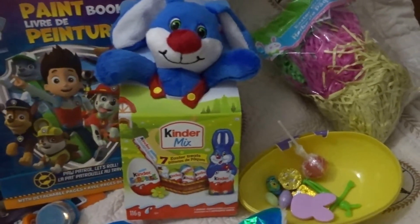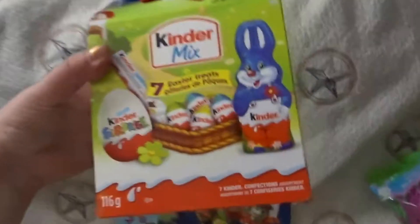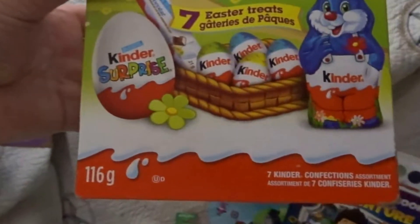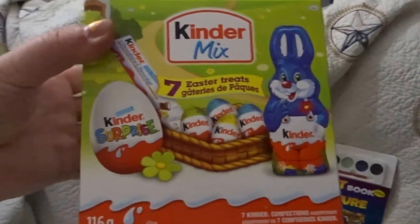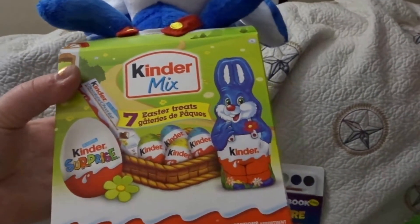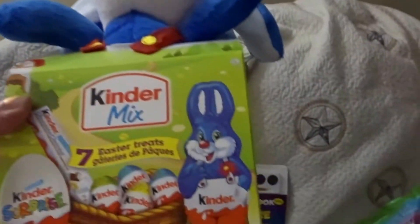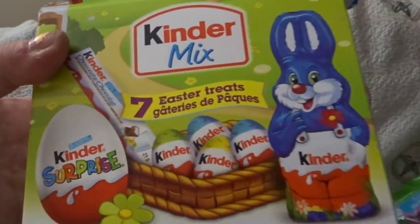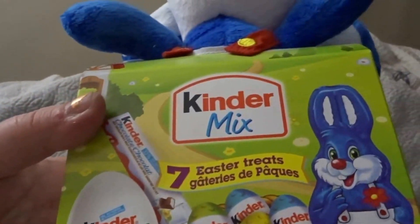I think it was $10, but you get seven Easter treats. You get this cute little bunny, and then that bunny, and then some Kinder eggs, and then a big Kinder egg, and then that Kinder chocolate — which I feel like his dad will steal on him.